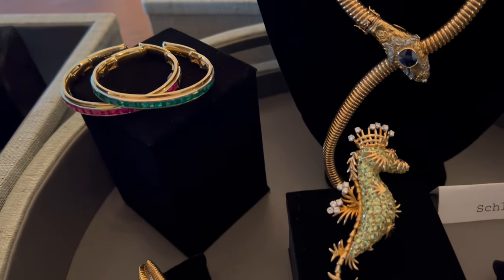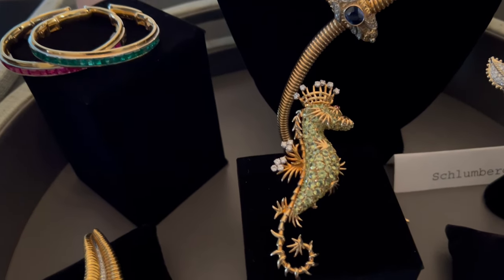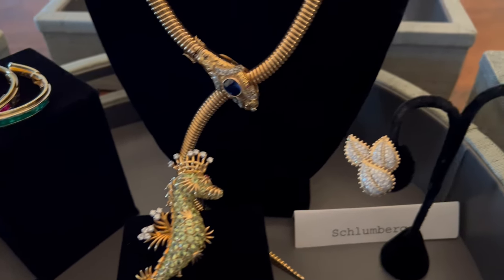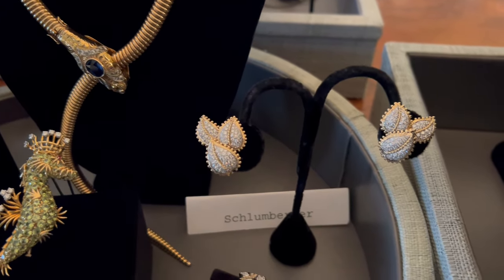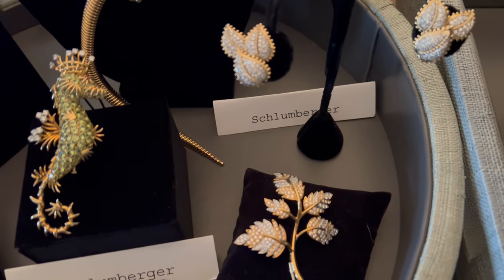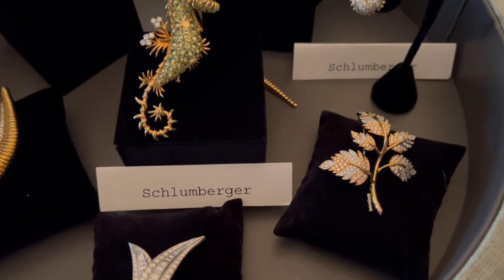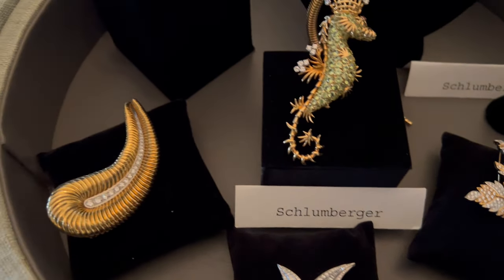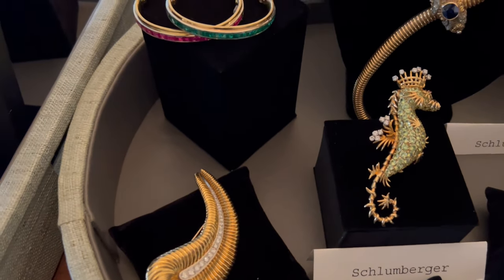A really unusual, special seahorse pin by Jean Schlumberger. Leaf earrings by Schlumberger, and in the same motif, a leaf pin by Schlumberger. A beautiful 40s diamond pin, and a large pin by Suzanne Belperon.